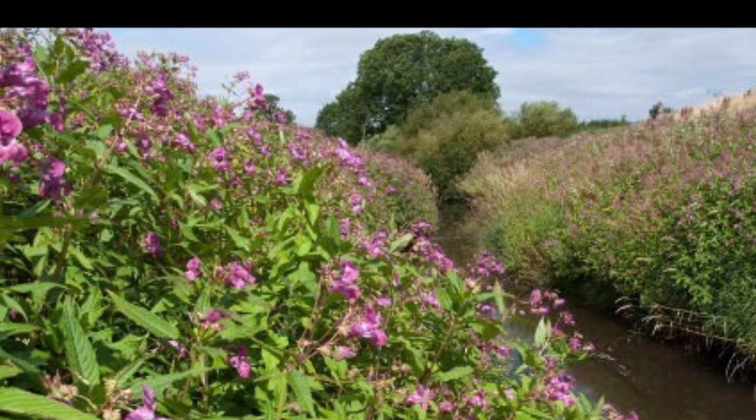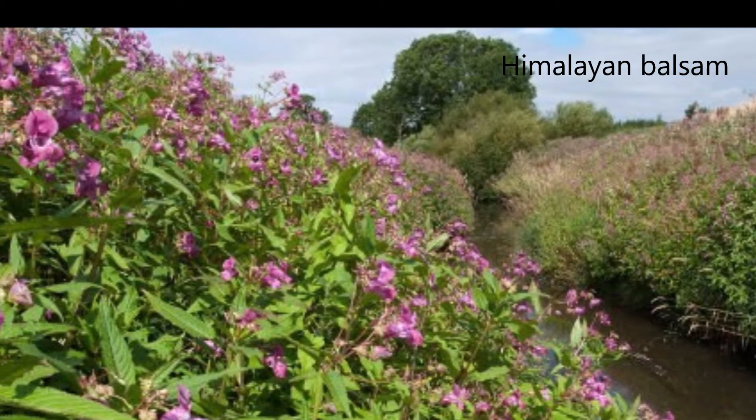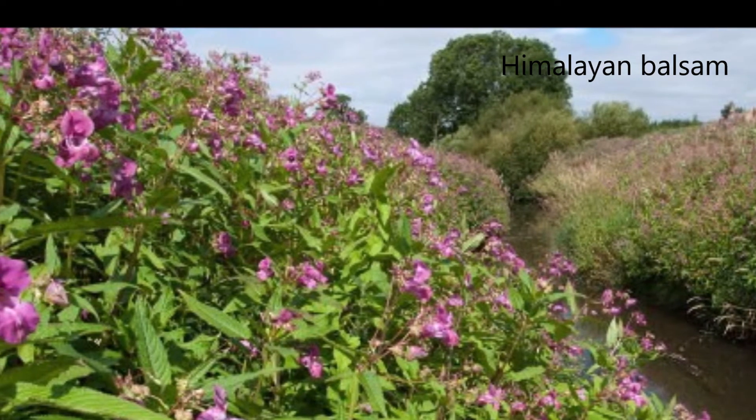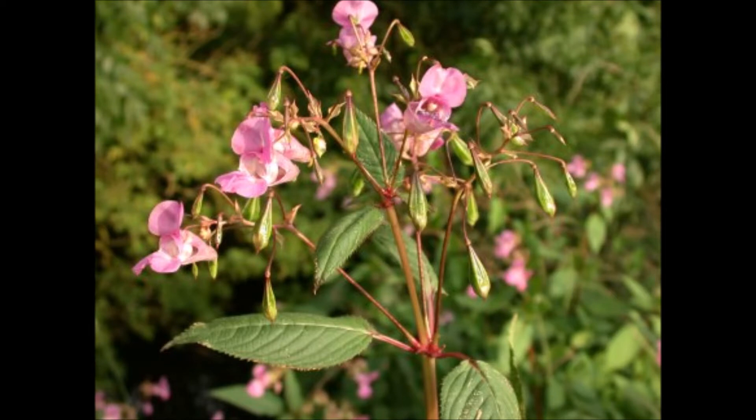The Himalayan balsam is one such plant, introduced to Britain in the mid-19th century by Victorian gardeners. It's the tallest annual plant in the UK, growing to a height of over three metres. It grows in dense stands that crowd out native plants and takes over whole areas of river and canal.